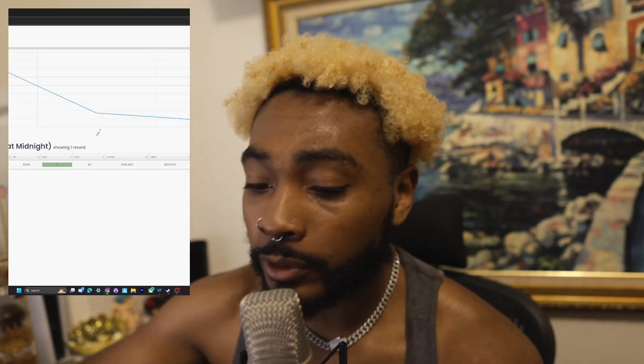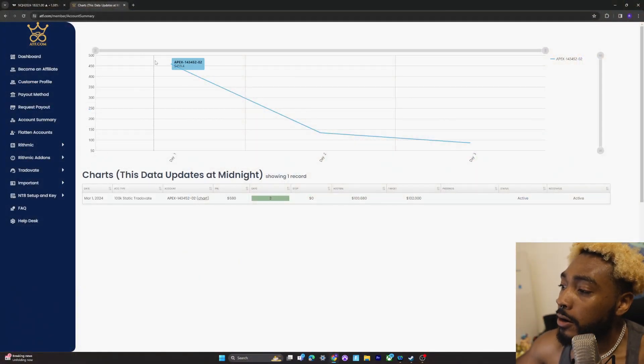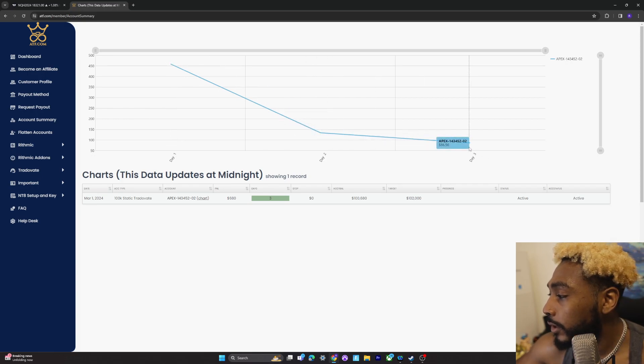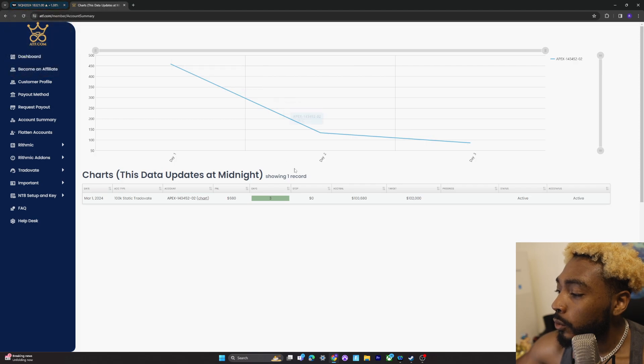Let me show you guys what we're looking at. This is the new account. First day, I made about $459. Second day, I made $134. And on Friday, didn't trade too much — did micros, made about $86. So we're sitting at about $680 in profit right now. We need about $1,320 more.